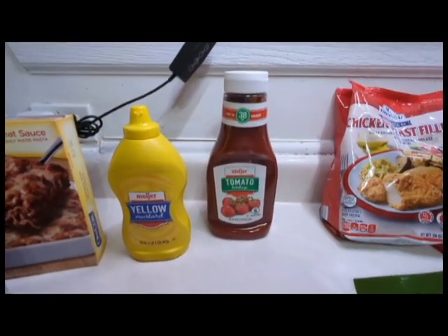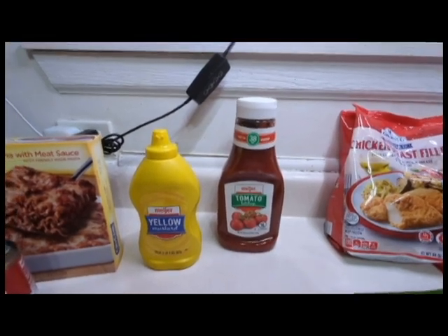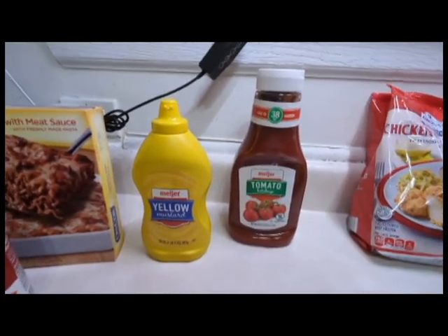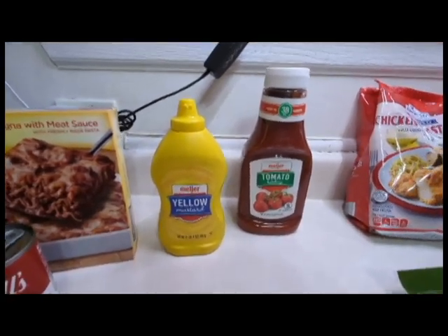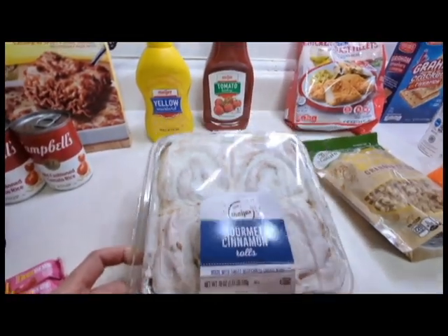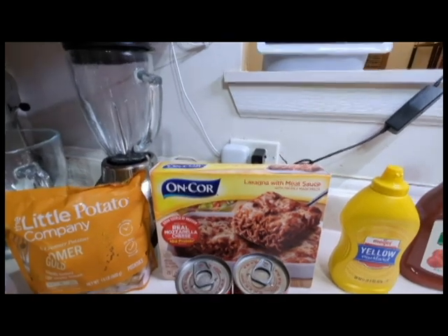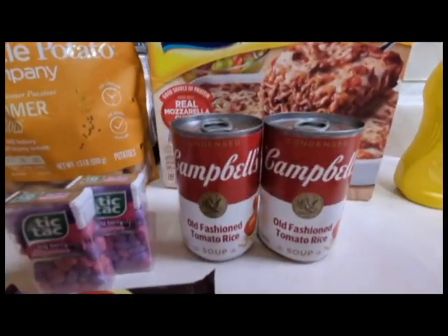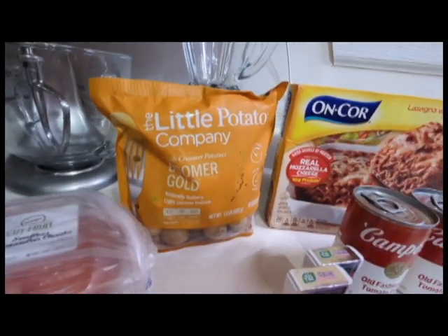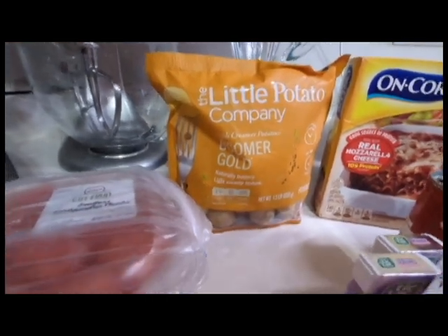When I was a kid, there was a ketchup from a brand called Brooks. I loved that ketchup because it had some spiciness, some kick to it. I think they still sell it. Anyways, I needed some yellow mustard, some gourmet cinnamon rolls which look really delicious, some lasagna with meat sauce for lunch or dinner during the week, and a couple cans of tomato rice soup. Some little potatoes to cook in the oven with some lemon olive oil, and then some lemon pepper seasoning.